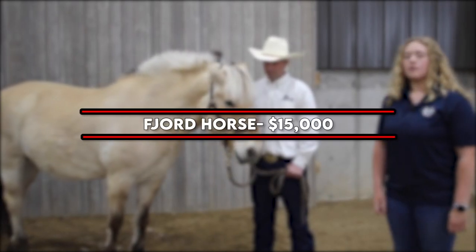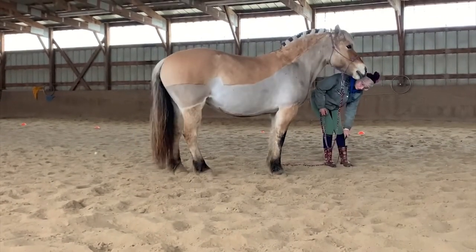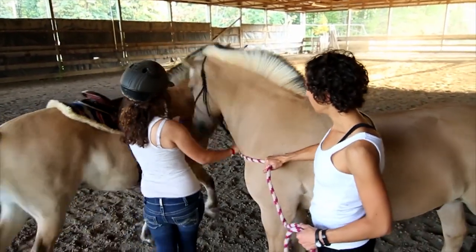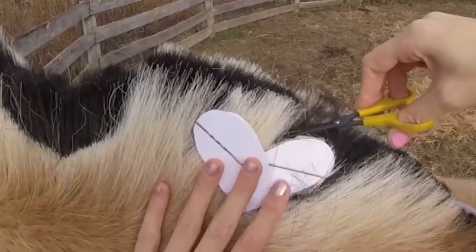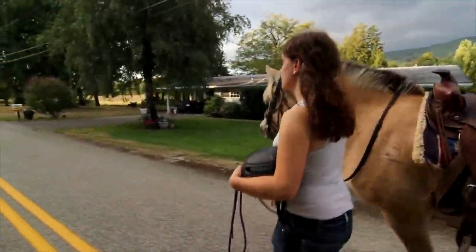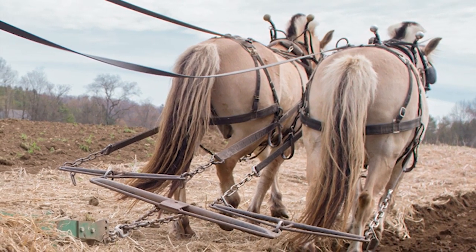Number 4: Fjord Horse — $15,000. The Norwegian Fjord is an ancient breed that farmers have favored as a workhorse for centuries. Its most notable quality is its dun coloration with a two-toned mane — the outside hairs are cream-colored with an inner streak of dark brown or black. The mane naturally grows long, but owners often cut it short so that it stands on end and emphasizes the two-tone coloration. It is an undersized working horse with the strength and musculature, but not the tall stature, of other draft horses.